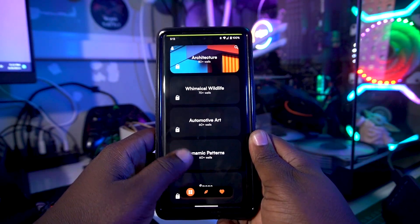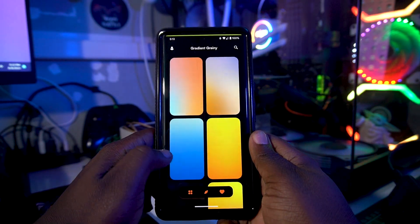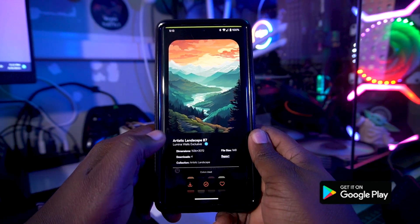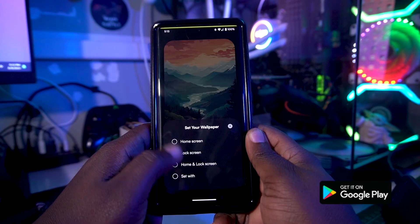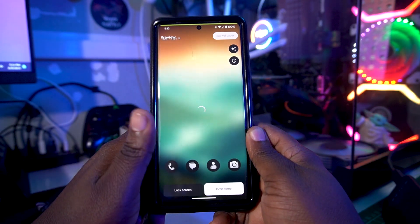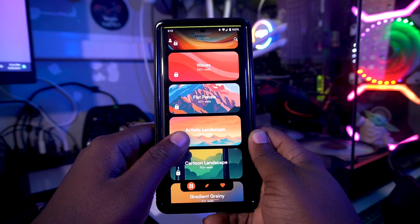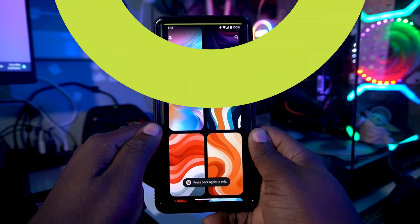You can go through all the different categories here depending on what you really need. If you want something like gradient, you can find gradient wallpapers. If you want something like artistic landscape, you can get amazing landscape wallpapers. You can apply a wallpaper by selecting 'set as home screen' — you can apply for free, but downloading requires a premium subscription. Overall, Lumina Walls is a really vibrant wallpaper app.